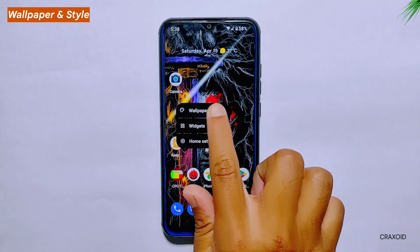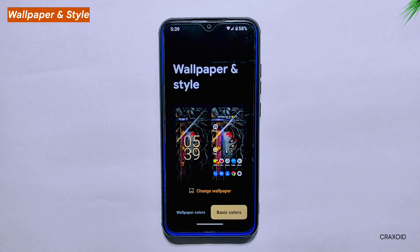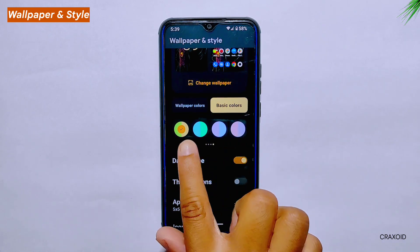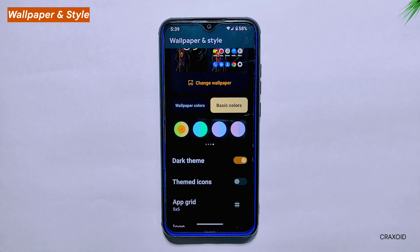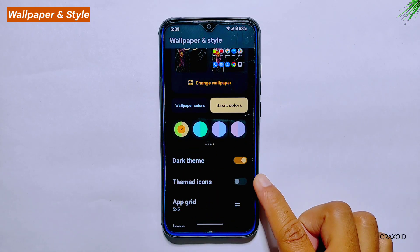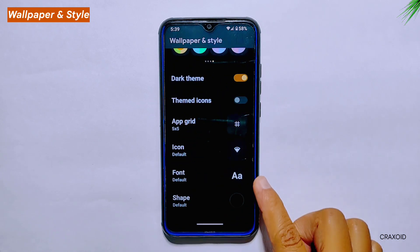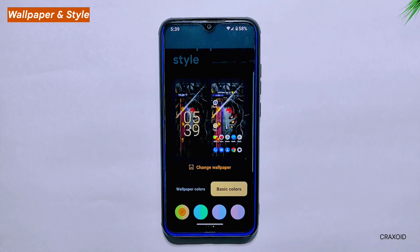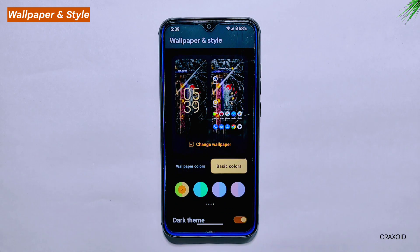Wallpaper and Styles. Moving on to wallpaper and style, Aero AS offers a wide range of customization options for users to personalize their device. You can choose from a variety of wallpaper colors, including basic colors and now even multi-color options. Additionally, the OS includes features like dark mode, themes, app grid, and font and shape customization. In the past, Aero AS used to have custom themed icon and system icon packs, which have been replaced with these new options, offering even more flexibility.